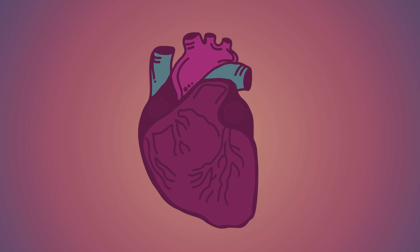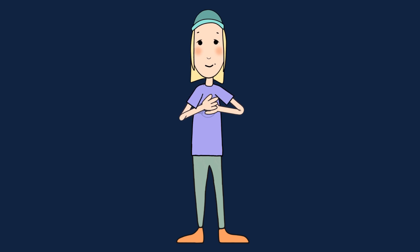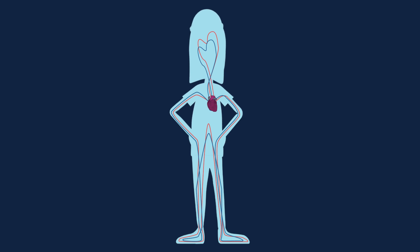The heart is a pump that sends a constant supply of fresh blood to every part of our body. It pumps blood around and around in a closed loop of blood vessels. That's called our circulatory system.